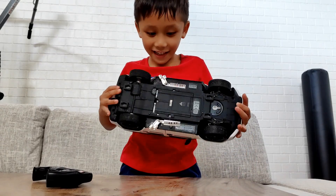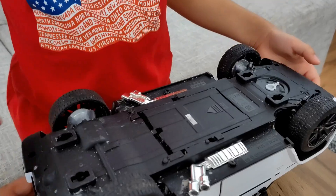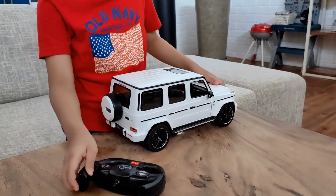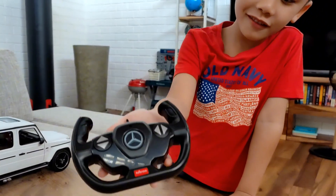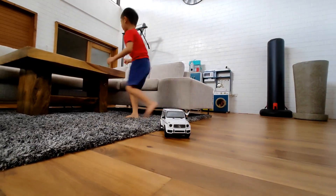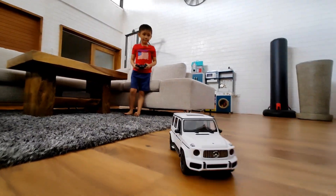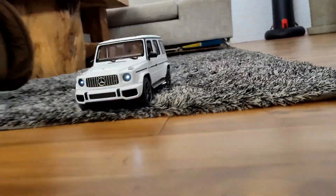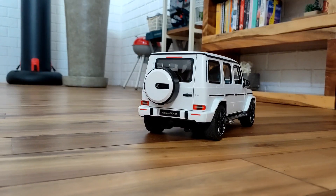Now let's test it. The switch is here. This is the remote control. Now it's time to play. It has a light.